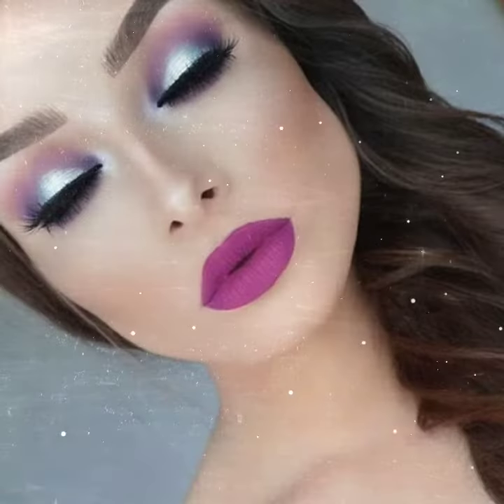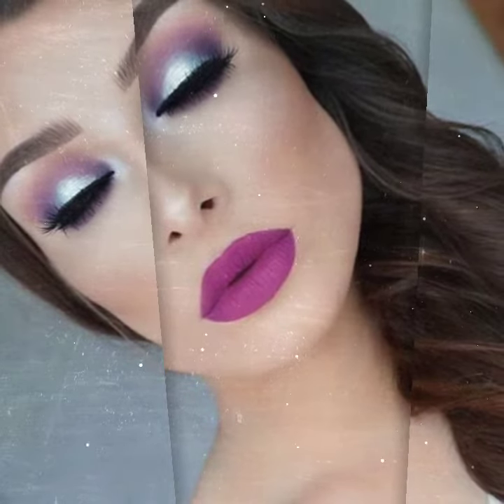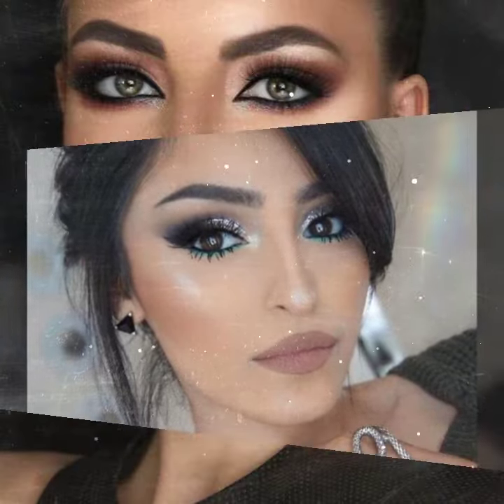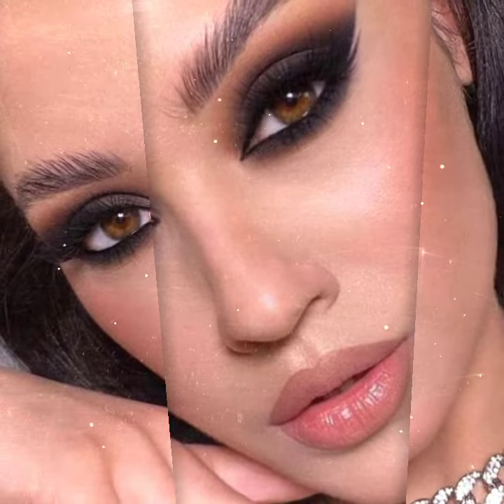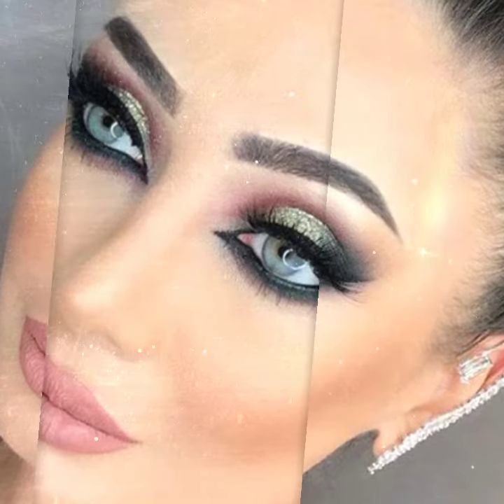You will see different ideas and different types of makeup in this video, and different countries' makeup styles — like some ideas of Arabic makeup, some ideas of US makeup, some ideas of Dubai style, and some ideas of European style.